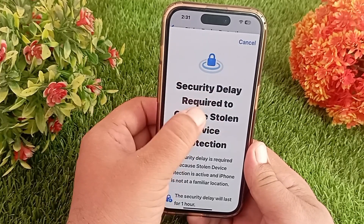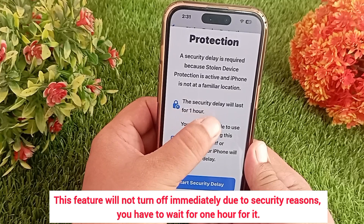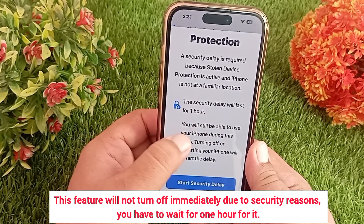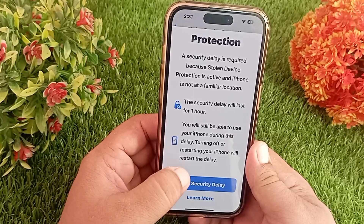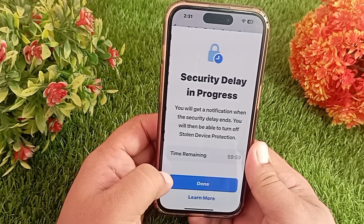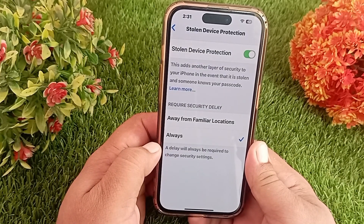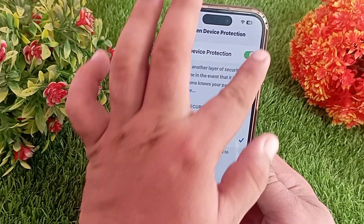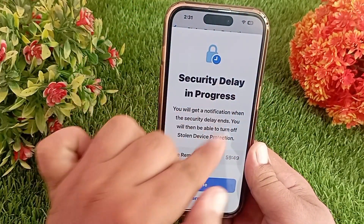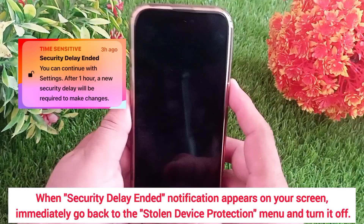Here I want to tell you that this feature will not turn off immediately due to security reasons. You have to wait for one hour. Now click on Start Security Delay to start the process. As soon as you click on it, the security delay timer will start immediately. Now you have to wait for one hour, after which a notification will appear on your screen.